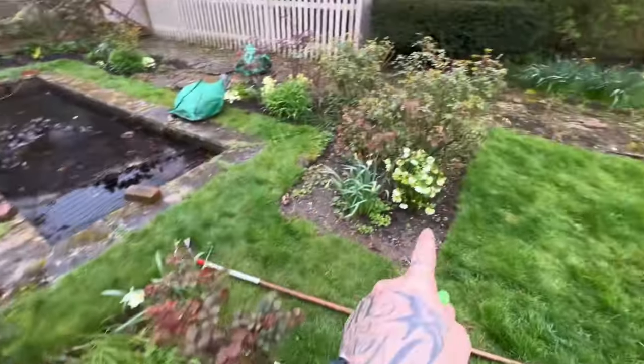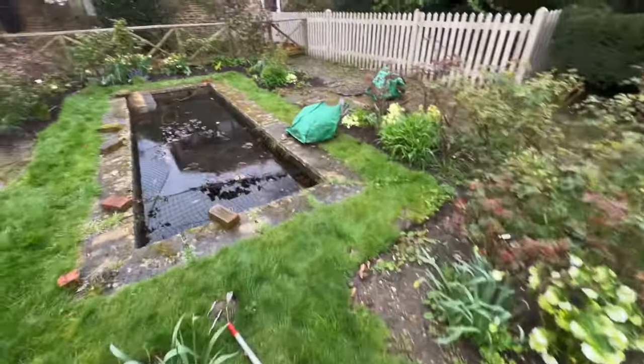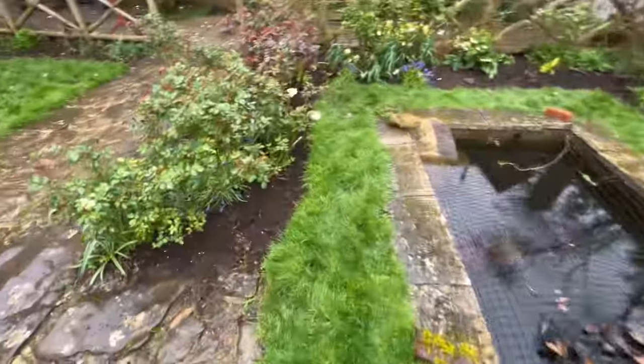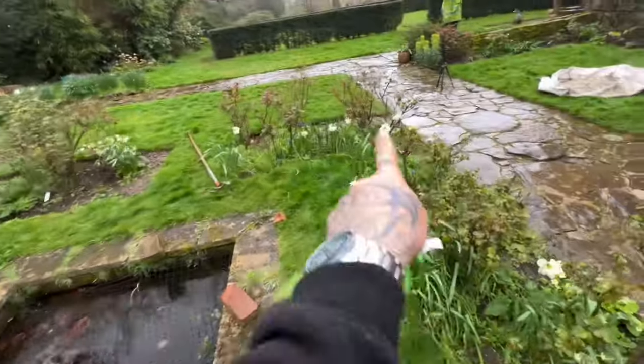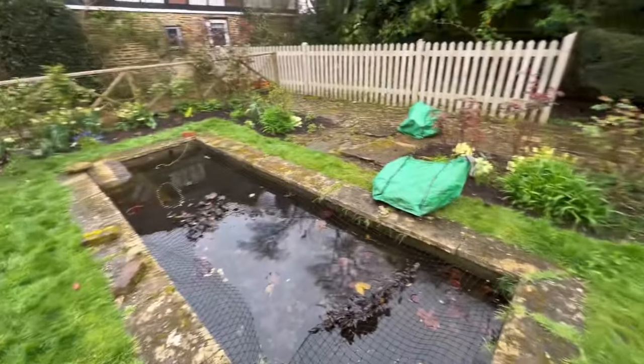We've weeded all around there and as you can see it's looking — oh god, nearly tripped up and ended up in the pond, not good! So we've weeded all around there and it's looking a lot better. Got to that point, just need to finish this bit off. We're going to do that once we've had a quick coffee, and when I come back I might stick you on the tripod and give you a little bit of action and talking in this video today.